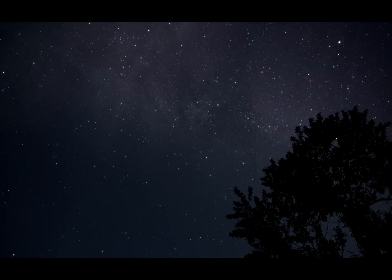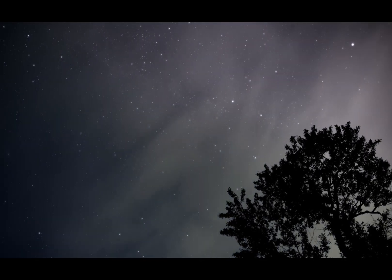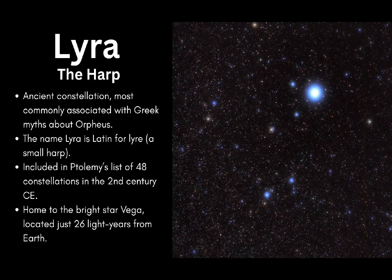Lyra is one of the oldest recognized constellations in the sky. Its name comes from the Latin word lyra, meaning lyre, a small harp, and it's often associated with the Greek myth of Orpheus, the legendary musician whose music could charm the gods.